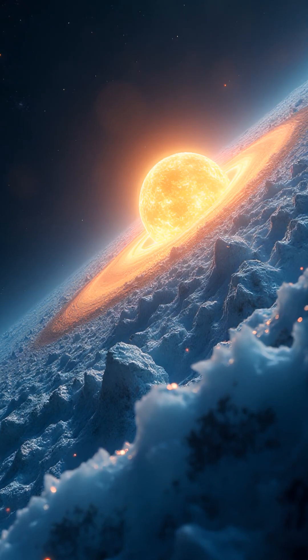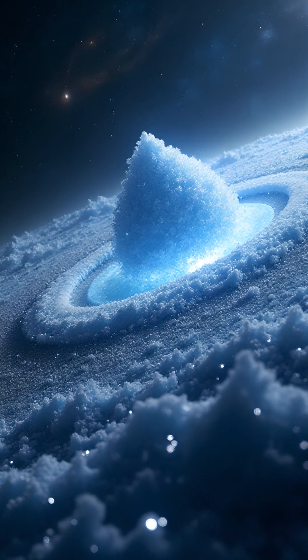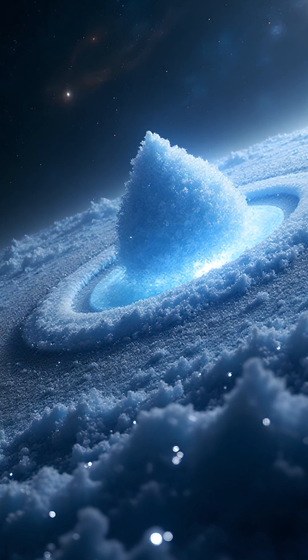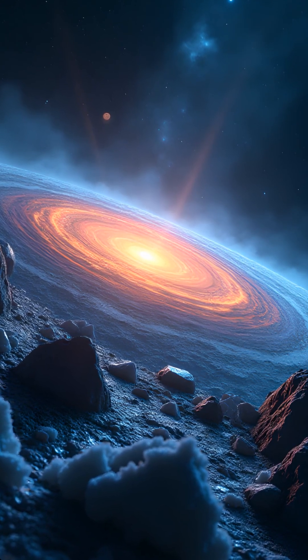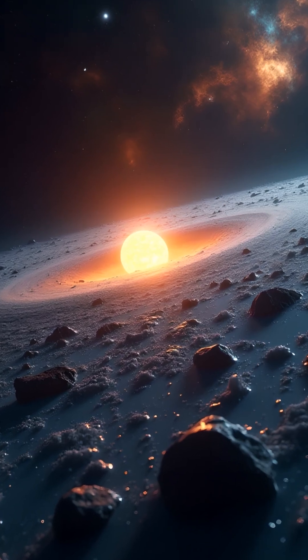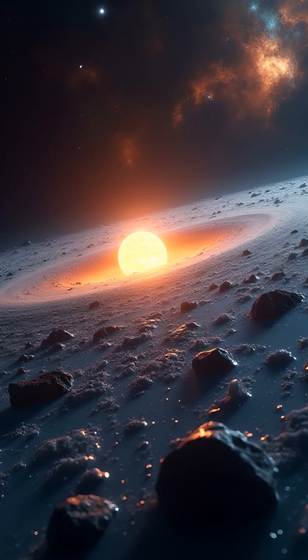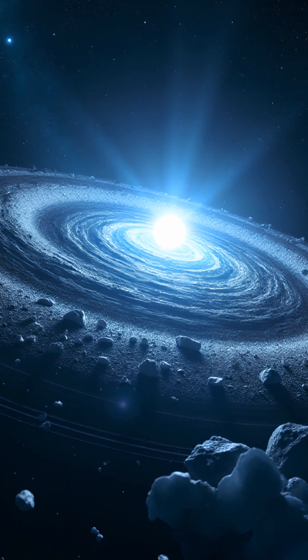What's so special about this? Water ice is a key ingredient for building planets. It helps giant planets form and can even be delivered to rocky worlds by comets and asteroids — maybe just like it was on early Earth. Thanks to Webb's powerful instruments, astronomers can now study how water and planets form in other solar systems.